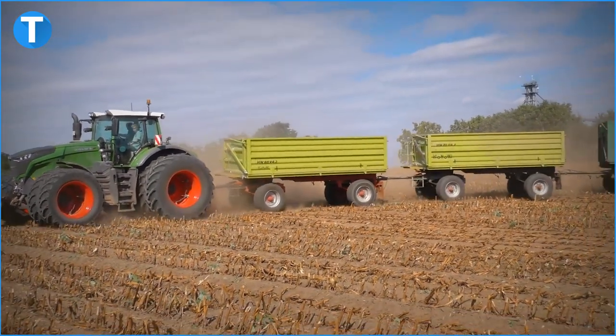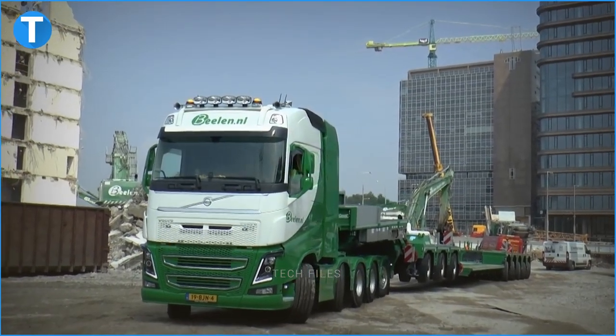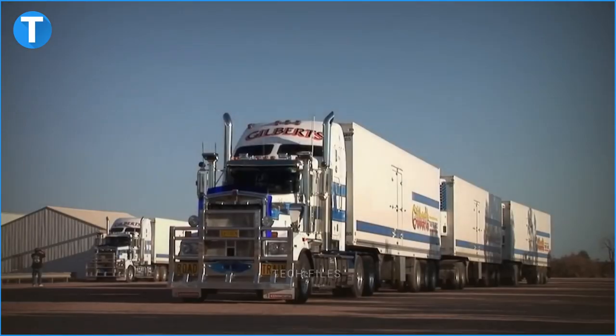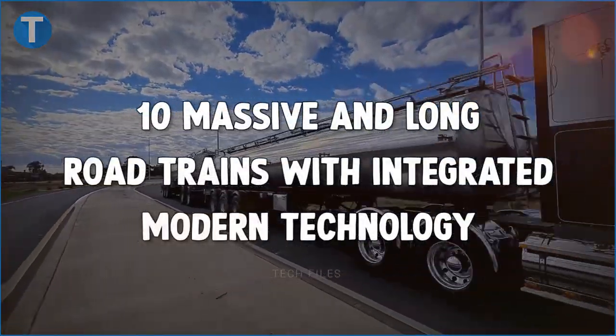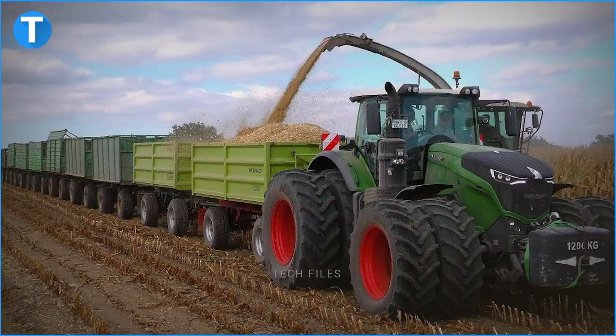Road trains are heavy-duty vehicles with the purpose of hauling two or more trailers or semi-trailers. Australia is particularly famous for producing the longest and biggest road trains that weigh about 200 tons and haul heavy loads under harsh conditions. Today, we will be looking at 10 massive and long road trains with integrated modern technology.